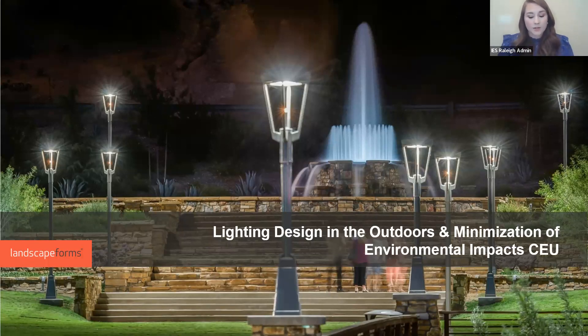Angela is the lighting regional sales representative in the southeast for Landscape Forms. She has been in the lighting industry for 17 years. In her role, she collaborates with clients, Landscape Forms business development representatives, and lighting agencies to provide lighting and support services. Angela has worked for lighting manufacturers, distribution, and assisting with the implementation of utility rebate programs for small businesses.